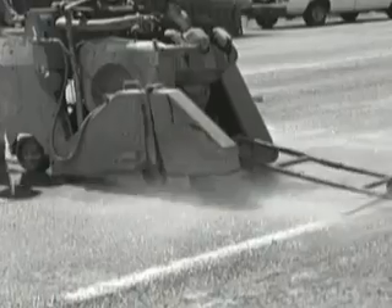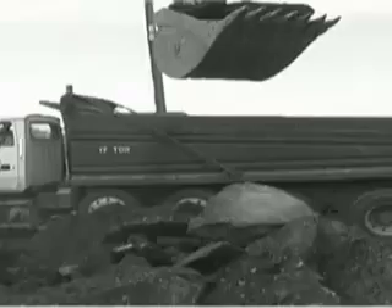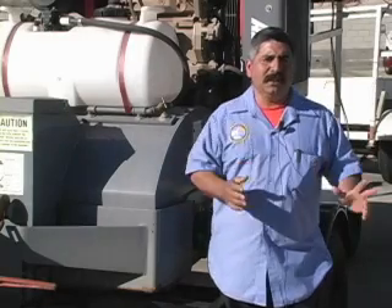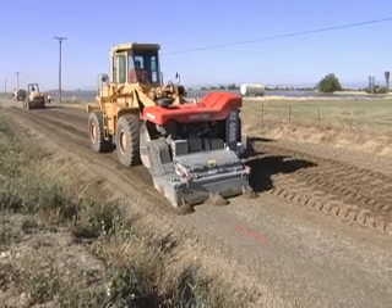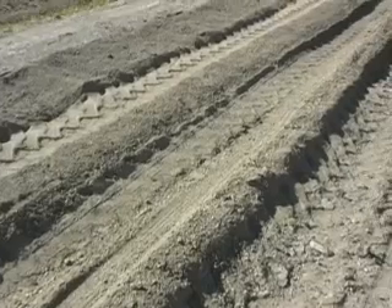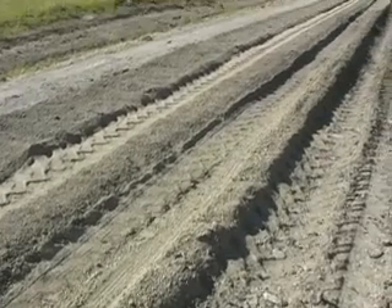Before we had the Zipper, it would take us three to five days to do about 500 linear feet — saw cutting, pulling it out, removing it, hauling it away, having it recycled — because we have to be on the street at a certain time and off the street at a certain time. Whereas now with the Zipper, we can do that same amount of work in about five hours. It's a heck of a time saver.